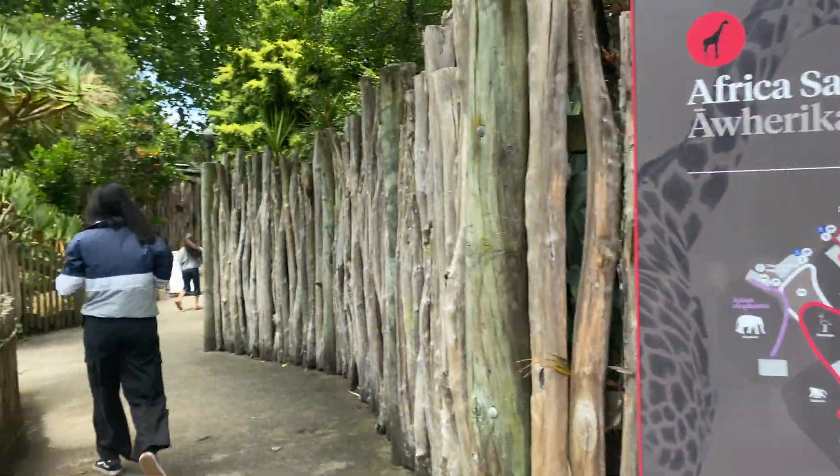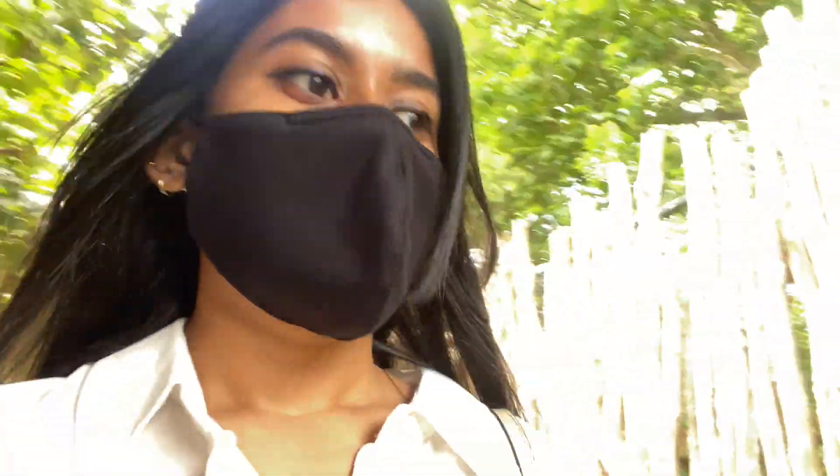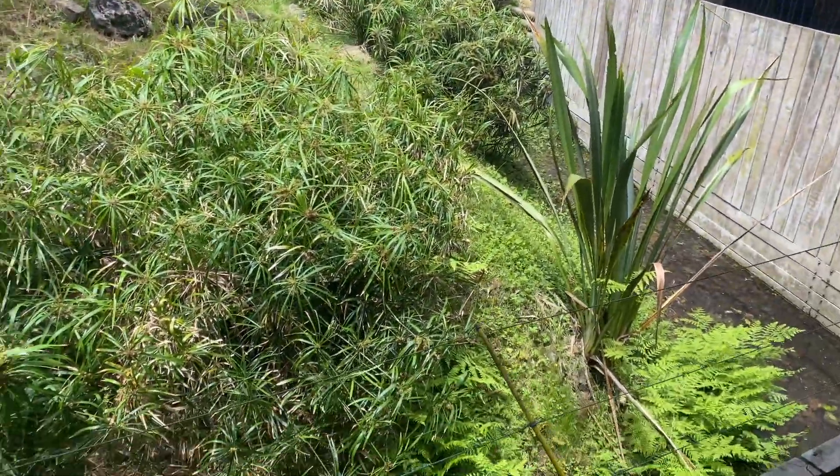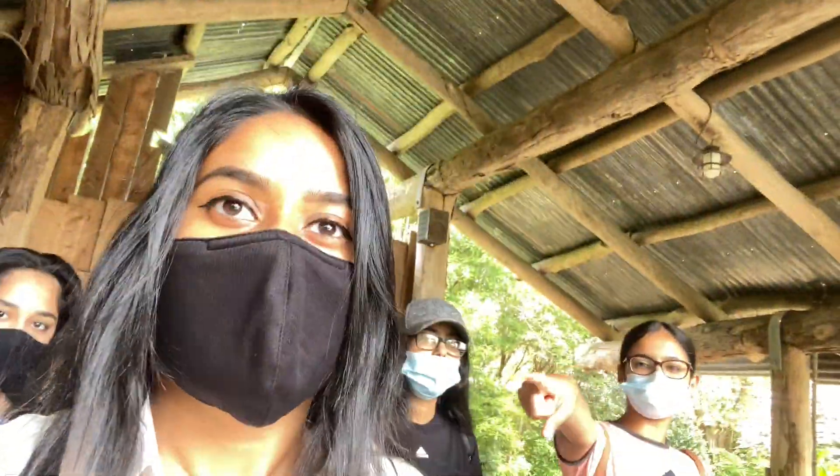Okay so the first thing coming up is a serval. How do you say that? I'm vlogging. Where's this thing? I don't see anything, everything looks empty. A serval — they don't meow. Where is it? I don't see anything.